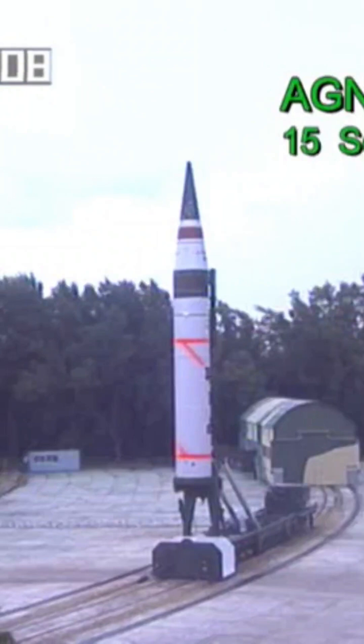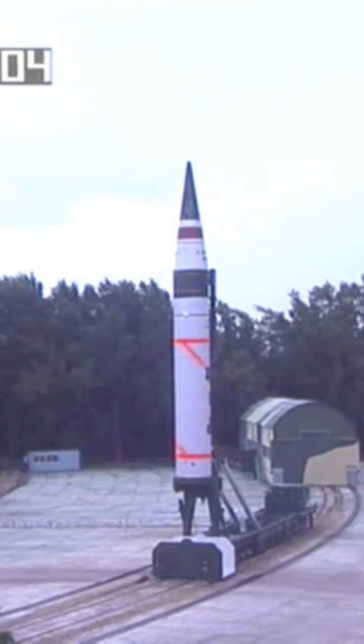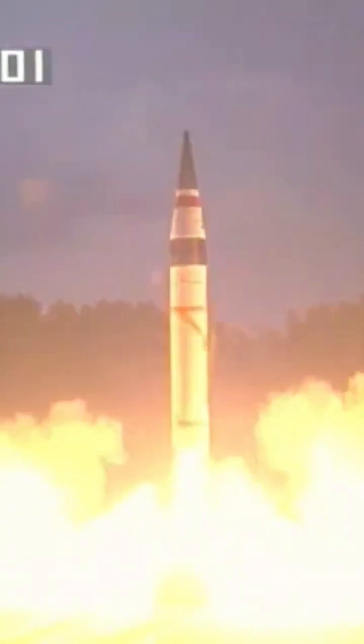MIRV stands for Multiple Independently Targetable Reentry Vehicle. It's a technology used in ballistic missiles that allows a single missile to carry multiple nuclear or conventional warheads, each capable of striking a different target.